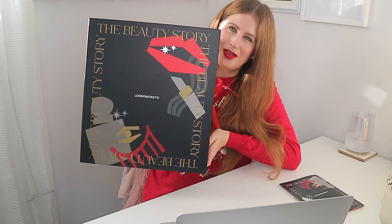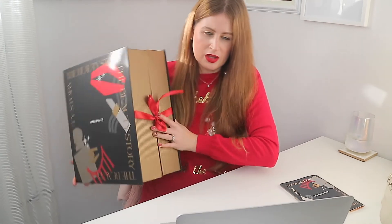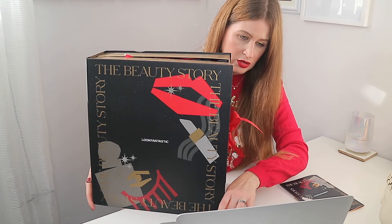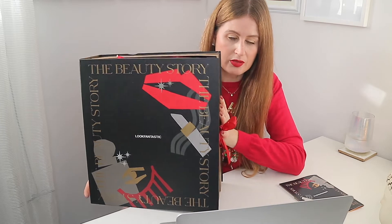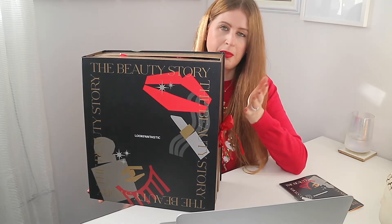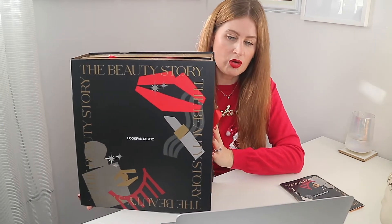This is a huge advent calendar and it's actually quite heavy. It is called the Beauty Story and it looks like a beautiful book with a gorgeous red ribbon holding it together. It is 95 pounds, which I actually think is great for a beauty advent calendar — under 100 pounds.